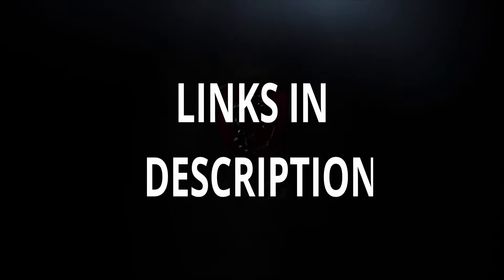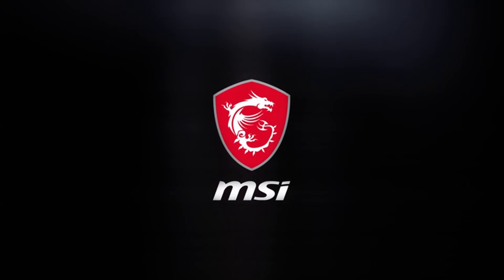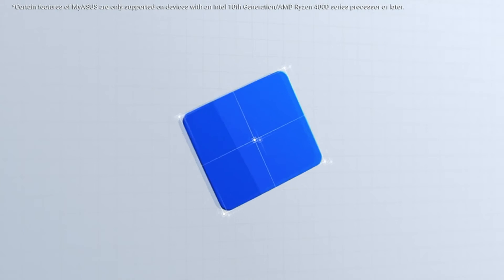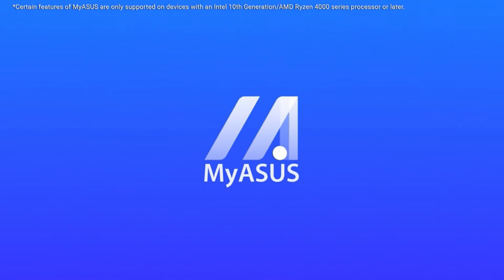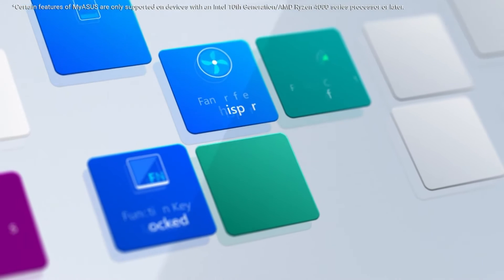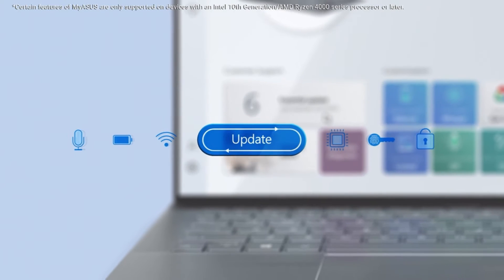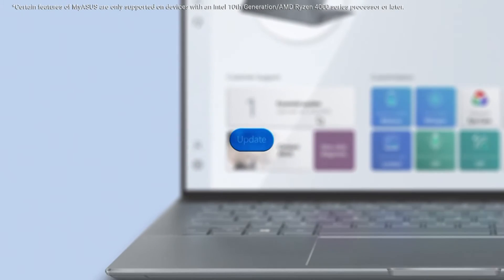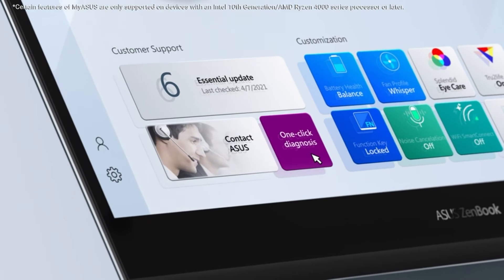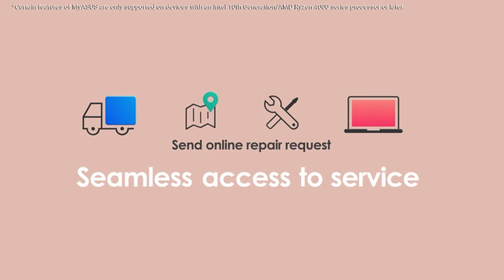The finest budget gaming laptops can deliver excellent performance while remaining within your budget, but finding them can be difficult. However, difficult does not imply impossible. With AMD making a comeback in the gaming laptop market and Intel introducing its 10th Generation Comet Lake H series processor, there are plenty of options to explore. Despite their low pricing, these budget laptops can do almost everything their more powerful counterparts can, including support VR headsets and play AAA games at high frame rates.